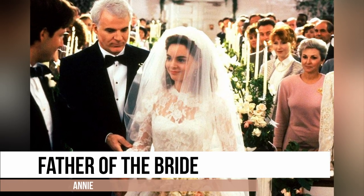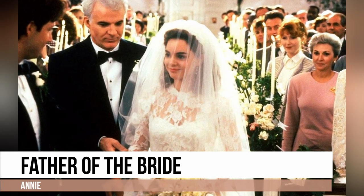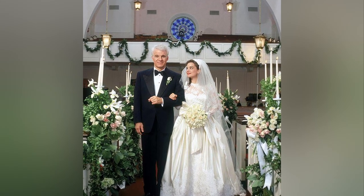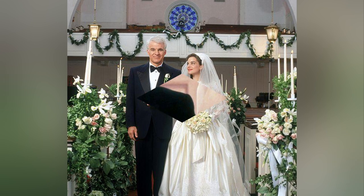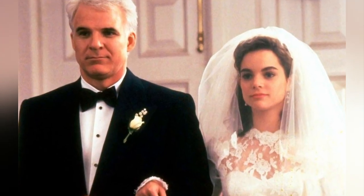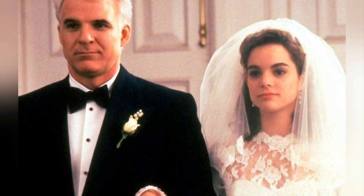This wedding dress, featured in the 90s family favorite Father of the Bride, exudes a timeless and classic elegance. The full-length, long-sleeved lace dress boasts a sophisticated and refined design that remains a stunning choice for brides even years after the movie's release.